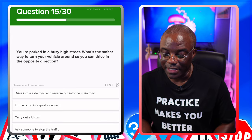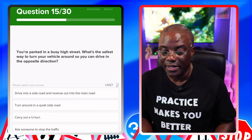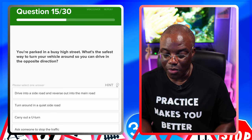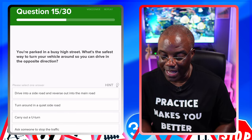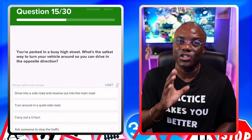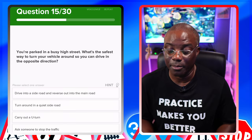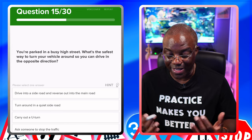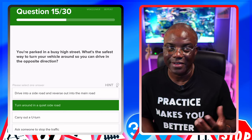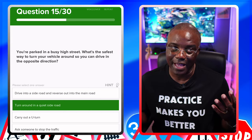You're parked in a busy high street. What's the safest way to turn your vehicle around so you can drive in the opposite direction? Drive into a side road and reverse out into the main road — no, you should never reverse out into a main road because your vision is partially blocked. Turn around in a quiet side road — that's the safest option. Carry out a U-turn — you shouldn't be doing that on a busy main road. Ask someone to stop the traffic — no, you can't be doing that.